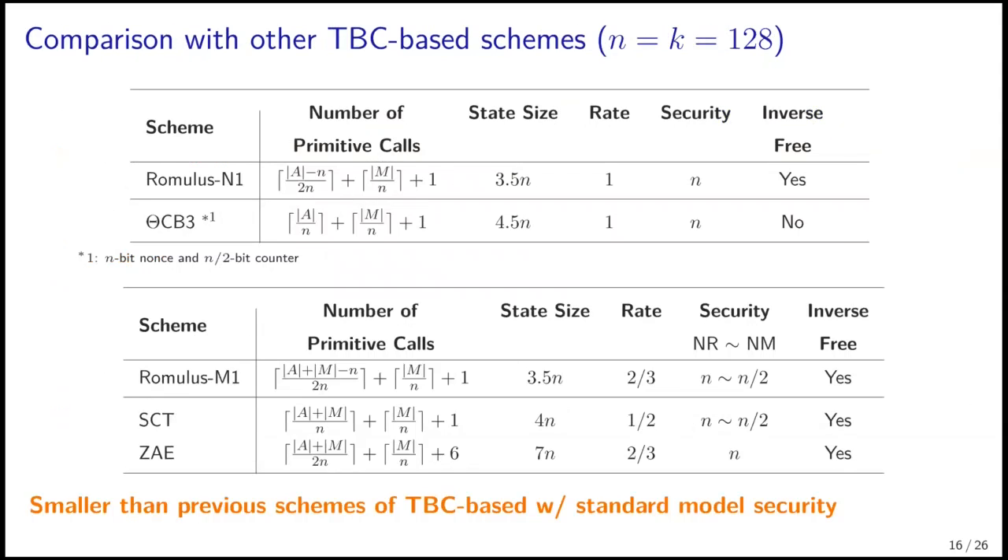This shows a brief comparison with other TBC-based schemes, assuming we use the same TBC. See the paper for more comprehensive tables. It shows that Romulus N and Romulus M have smaller state size than previous schemes with standard model security, and they also achieve the best encryption rate.